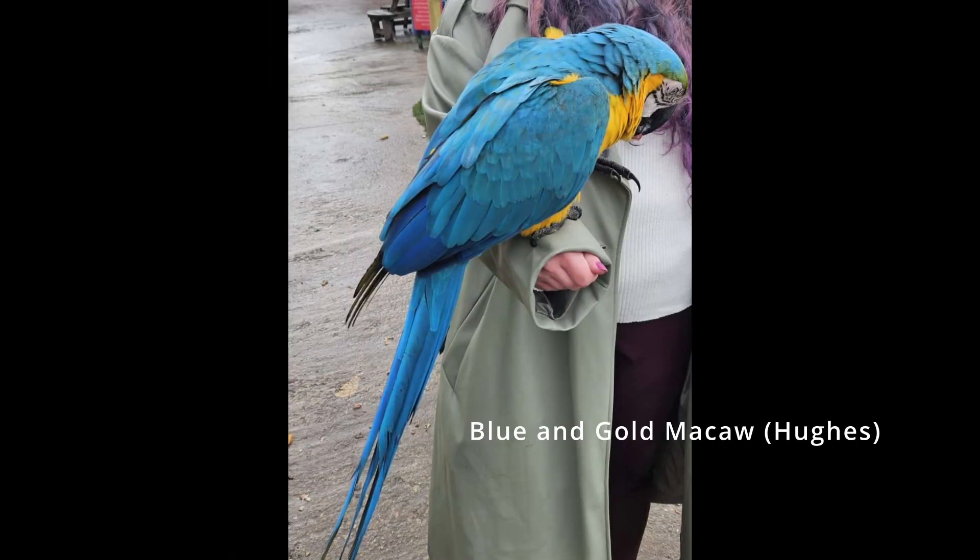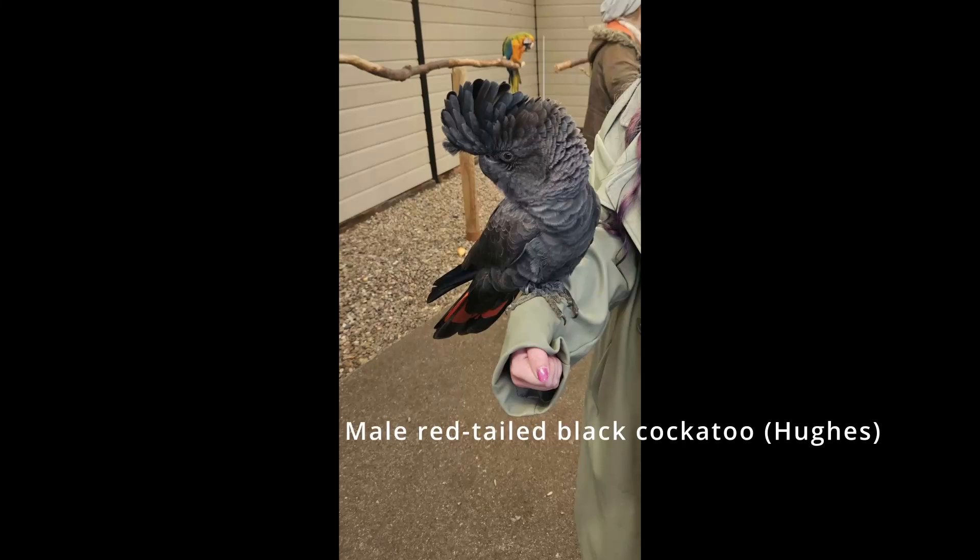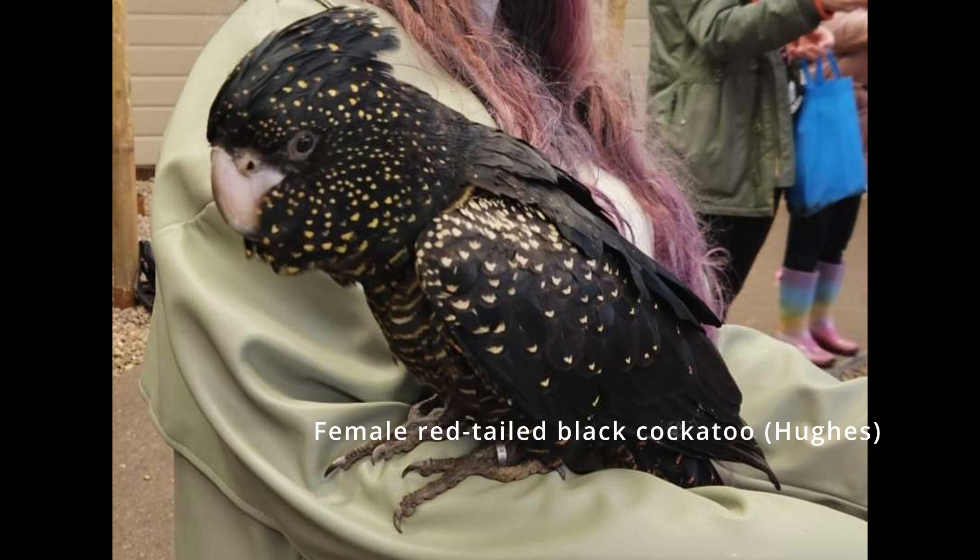Visitors will also be able to handle the parrots and give them treats, which will help them feel closer to the parrots. They will also be able to make toys that they can either donate to the zoo or take home.